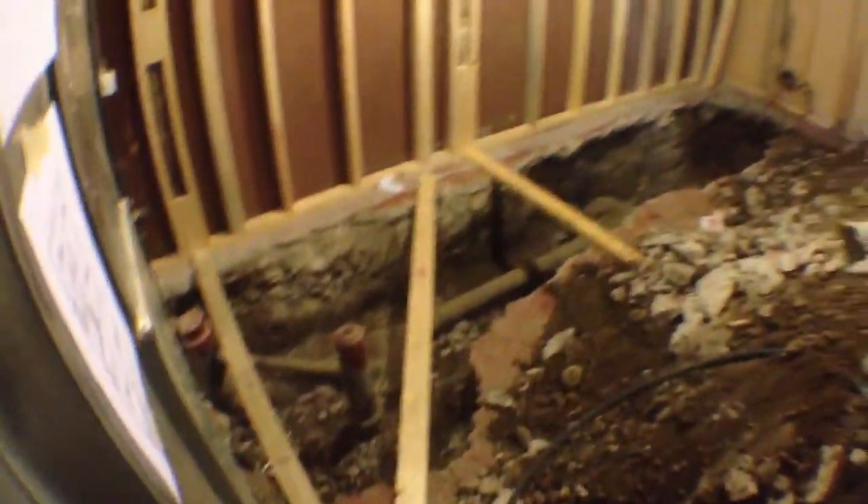Let's go check out this basement. Looks like we've got a bit of plumbing going on here — just to give you an idea of what's going on.